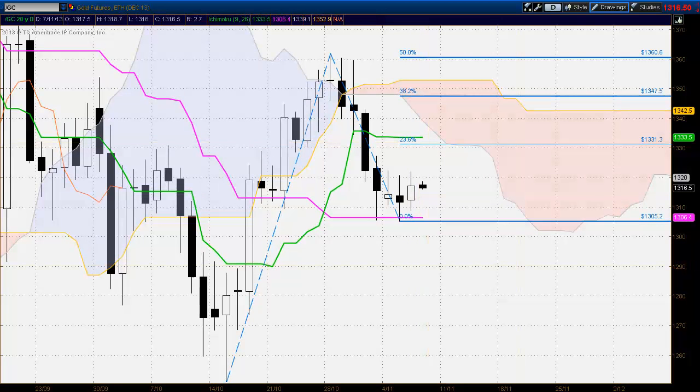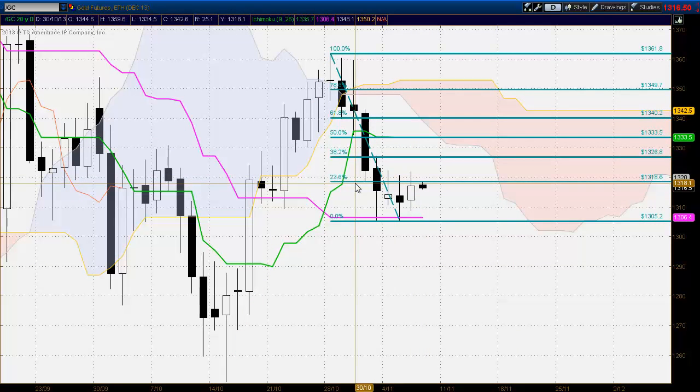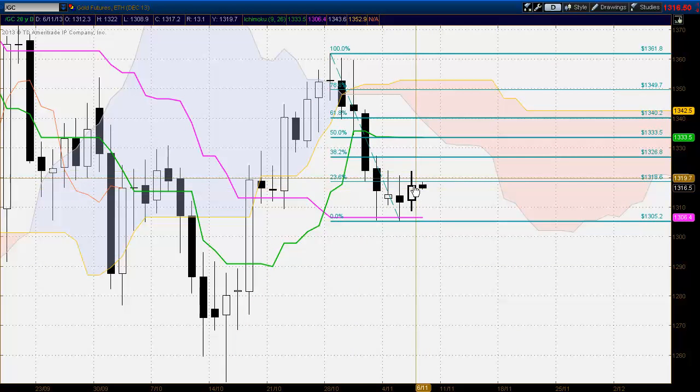In terms of the Fibonacci retracement, however, we have a slightly different picture. We've seen the market interact with the 23.6% level, push above there, and be rejected to the downside from there — that was around the 1318 level. With the market failing to close above there on a spinning top type candle, it does suggest a possibility of a change of trend to the downside. So we are looking for a potential lower high and lower low.